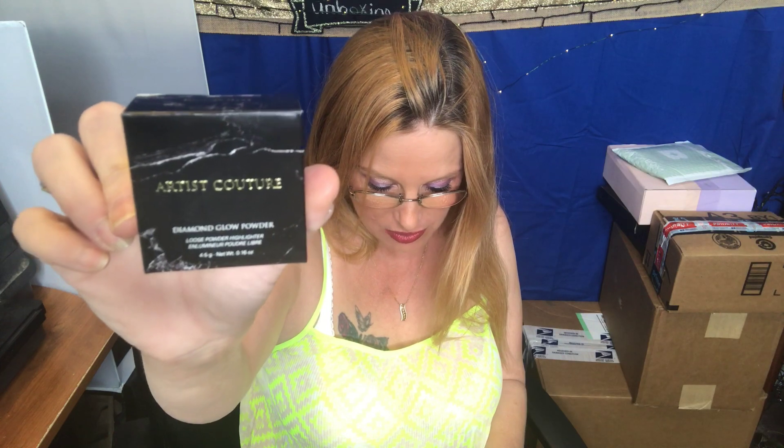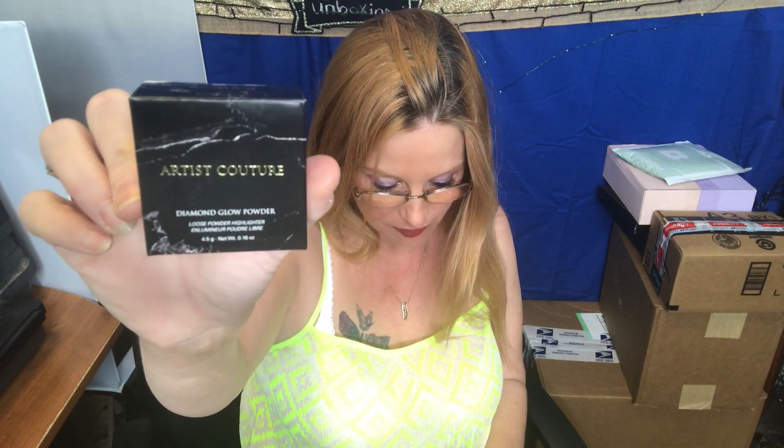It's an illuminating powder — all natural, vegan, cruelty-free loose powder highlight that can even be used on the eyes, lips, face, lace, and body. The versatile formula is highly pigmented and suitable for all skin tones. It gives a great luminous finish, or you can layer it for an unreal glow. It's called Diamond Glow Powder.